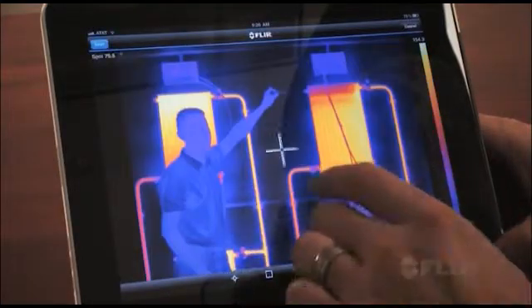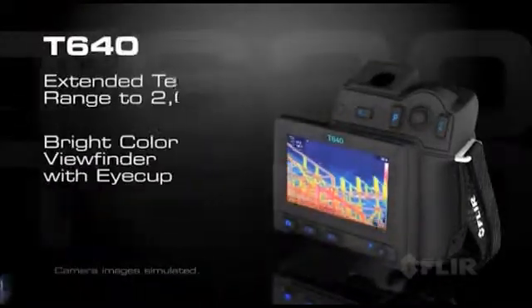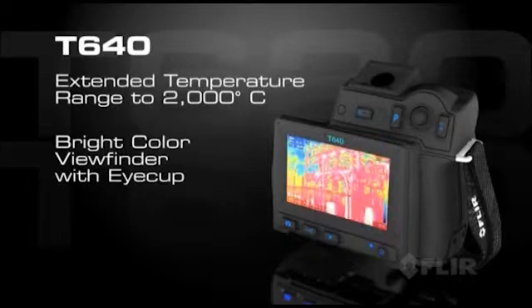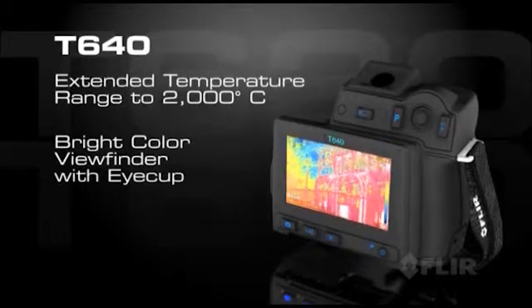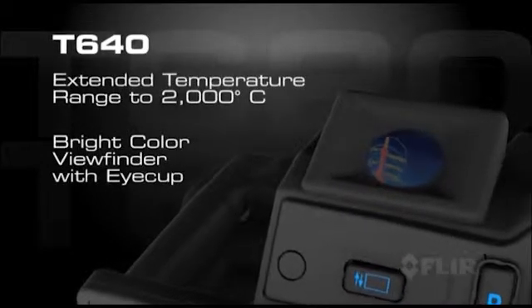It's an efficient way to make a big impact. All these features and more come with both models. Choose the T640 and gain the additional advantage of its extended temperature range, plus an onboard color viewfinder that makes working in bright conditions even easier on the eyes.